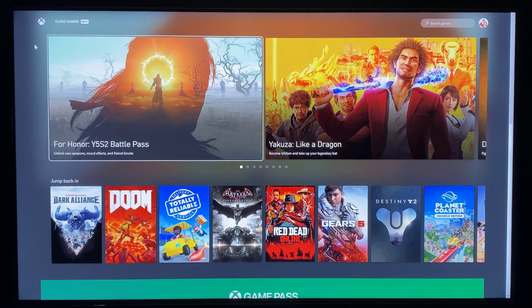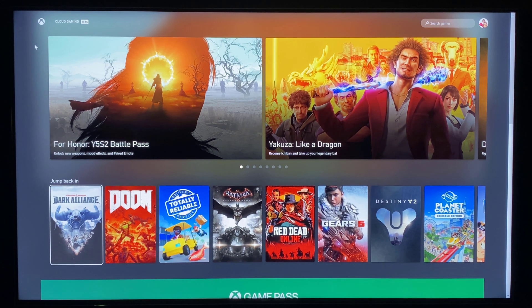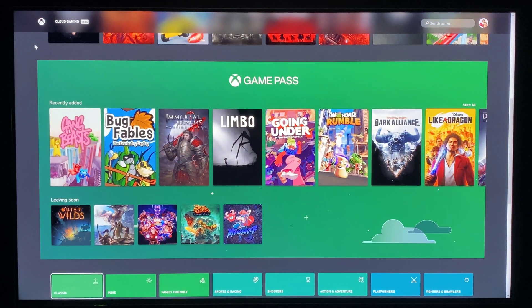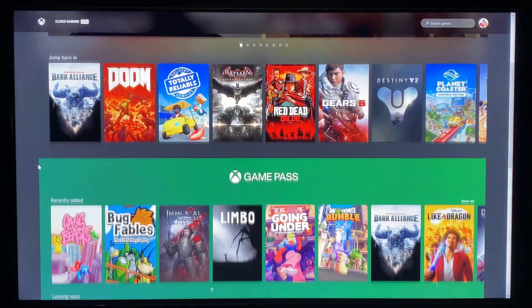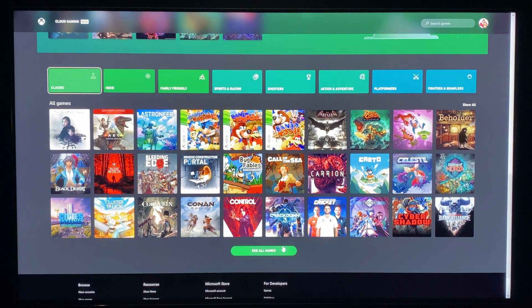Going through the UI, there are featured titles at the top, followed by a 'Jump Back In' section with recently loaded or recently played games — either in xCloud itself or carried over from my Xbox Series X console. Below that, there's a major focus on Game Pass, as most of the library in xCloud is Game Pass-focused. There's also a section for what was recently added and what's leaving soon, since some third-party titles won't stay indefinitely. At the bottom, there's filtering by game types and genres, and a 'See All Games' option.